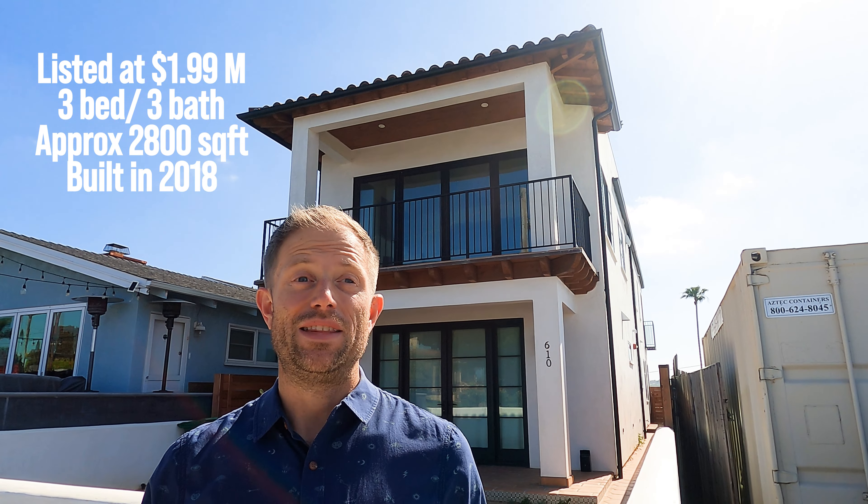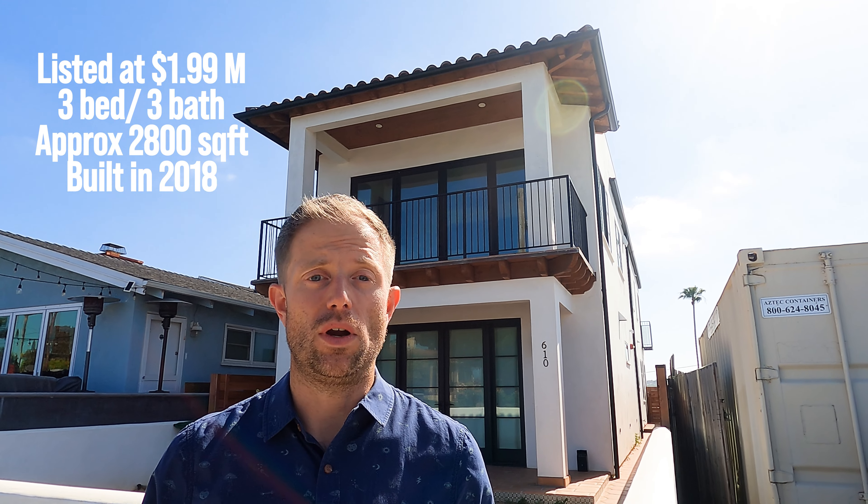Here we are in Oceanside checking out this awesome three-bed, three-bath home. They're asking just under $2 million for it. It's just under 2,800 square feet, and it was built four years ago in 2018. This is the home that has a view of it all — you can see the ocean from each of the four levels. It has a rooftop jacuzzi that's available with the sale. From the roof deck, you can see all the way down to La Jolla and as far up as Big Bear. It was completely custom-built with high-end furnishings throughout.